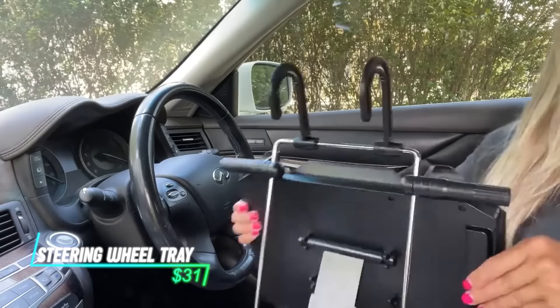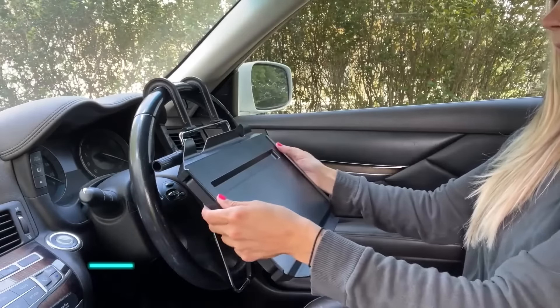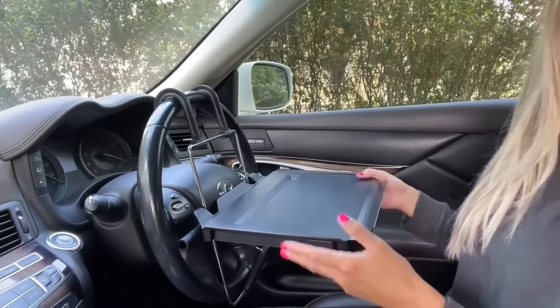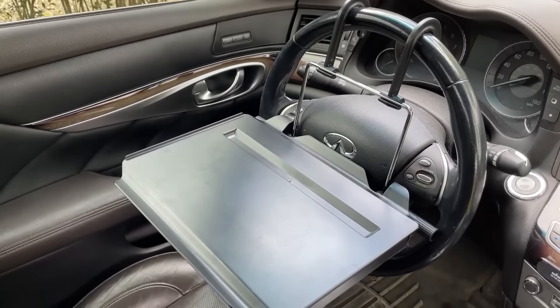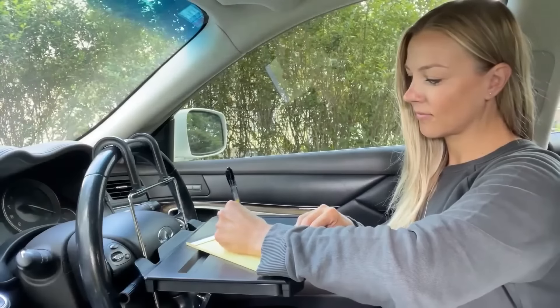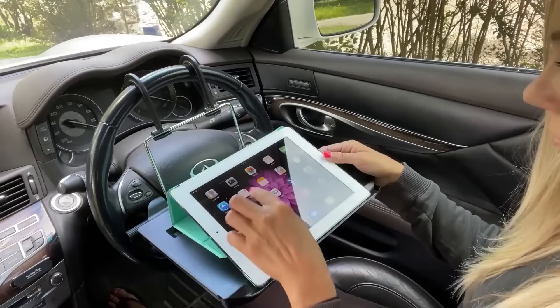Ever get hungry while driving and wish you had a place to put your food or drinks? The Zerger 2-in-1 Car Steering Wheel Tray can be your knight in shining armor. This tray attaches to your steering wheel, creating a stable surface for your snacks or coffee — a space-saving solution for enjoying a quick bite on the road.